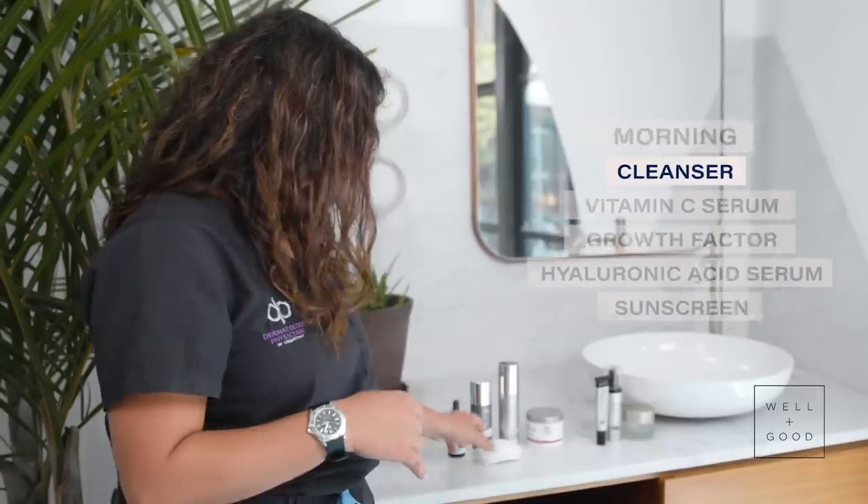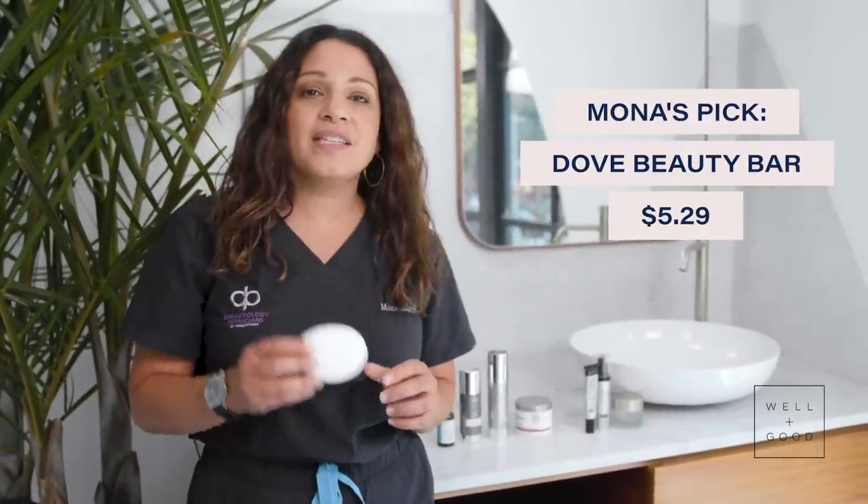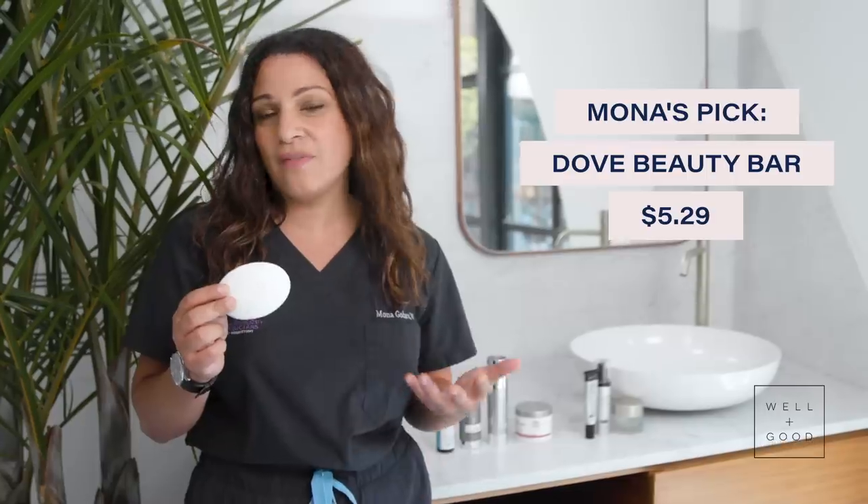The first part of my skincare routine is cleansing my face, which is one of the most important steps, believe it or not, because the wrong cleanser can just strip your skin of natural oils and lipids and leave you dry and itchy — and that is not what we're going for. So what I use is the Dove Beauty Bar, a good old classic. It's been around for like 60 years, and this is a perfect place to save in your beauty routine.